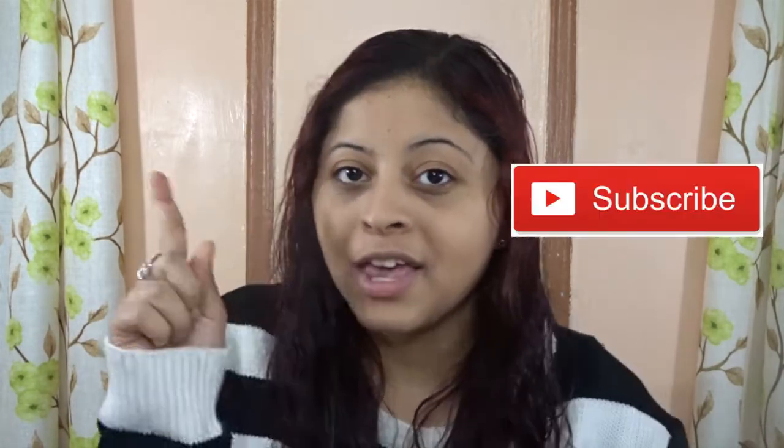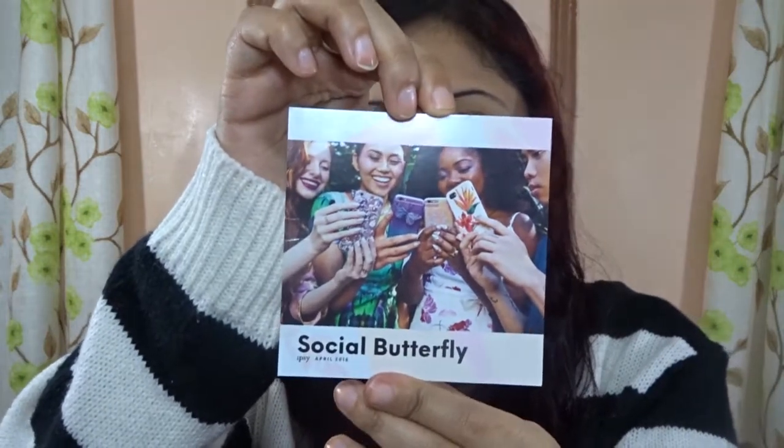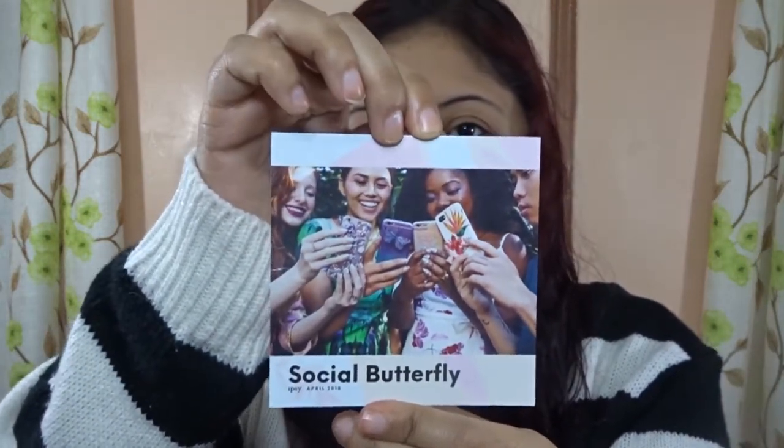So if this is your first time here and you want to learn about makeup, don't forget to click subscribe and the notification bell so you don't miss any new videos. The theme for this month of April 2018 is Social Butterfly, and this is how the theme looks like.